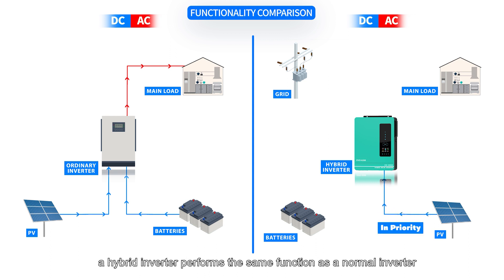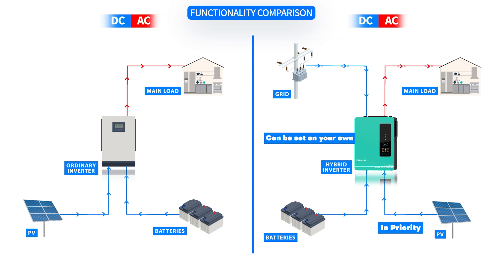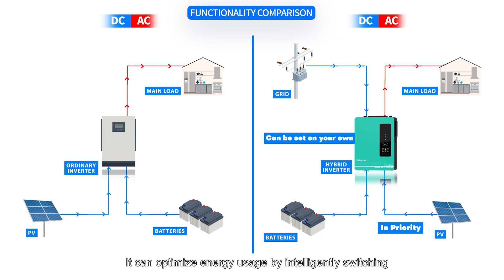Different from the normal inverter, a hybrid inverter performs the same function but also has additional capabilities to manage multiple energy sources such as solar panels, batteries, and the grid. It can optimise energy usage by intelligently switching between different power sources based on availability and demand.